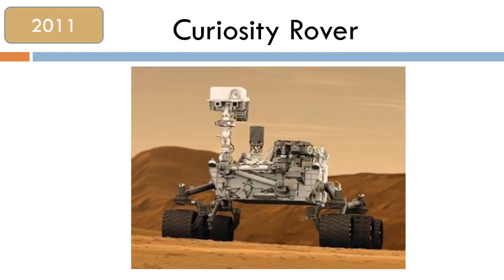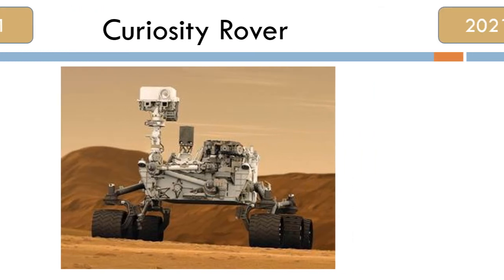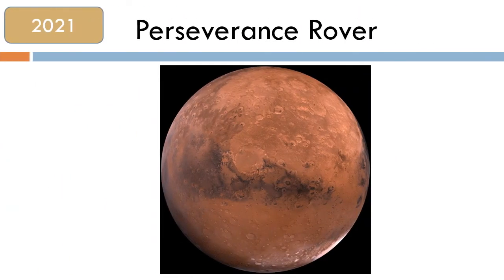In 2011, the Curiosity rover landed on Mars to explore the landscape, sending information it finds back to Earth. And more recently, in 2021, the Perseverance rover successfully landed on Mars to continue its experiments on the Red Planet.